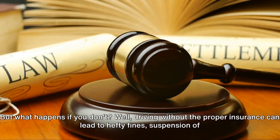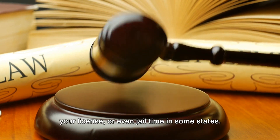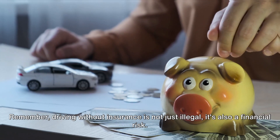But what happens if you don't? Well, driving without the proper insurance can lead to hefty fines, suspension of your license, or even jail time in some states. Remember, driving without insurance is not just illegal — it's also a financial risk.